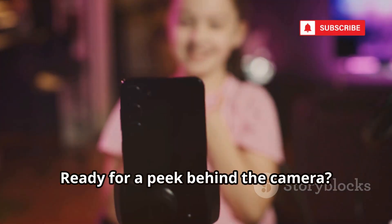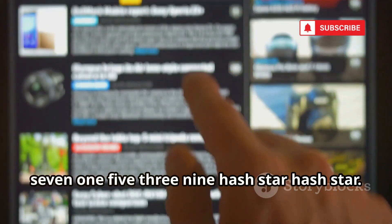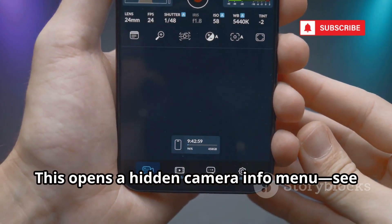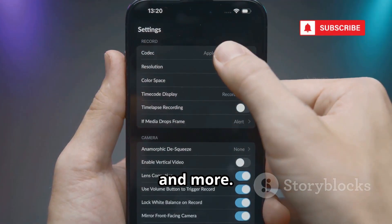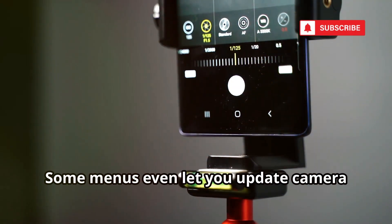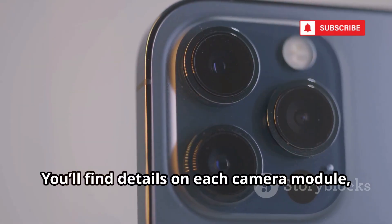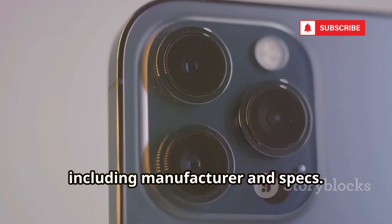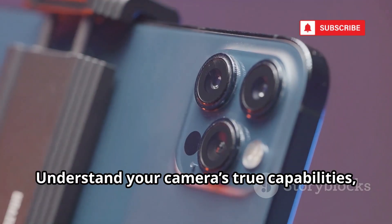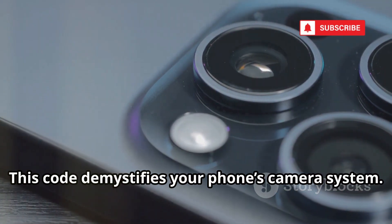Ready for a peek behind the camera? For mobile photographers, try *#*#34971539#*#*. This opens a hidden camera info menu where you can see firmware versions, sensor details, and more. Diagnose camera bugs or check if your firmware is outdated — some menus even let you update camera firmware, so proceed with caution. You'll find details on each camera module, including manufacturer and specs. It's a goldmine for tech enthusiasts and anyone troubleshooting camera issues. Understand your camera's true capabilities, not just what the app shows.